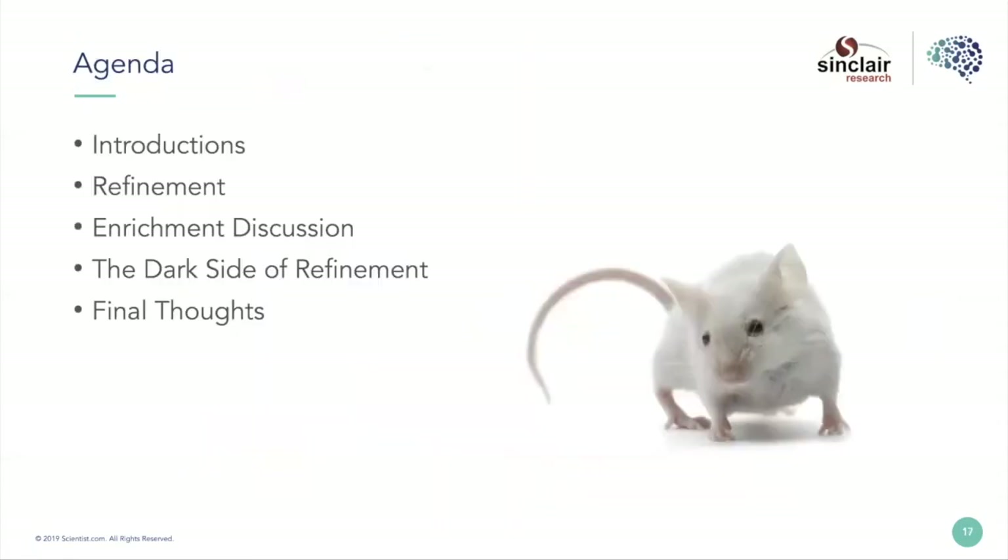I want to focus a little bit on enrichment as a subset of refinement, and spend some time talking about what I call the dark side of refinement. Nothing is all good, and a lot of our best intentions can sometimes lead to bad outcomes — it's important to recognize those. At the same time, we're celebrating the effort to refine these studies.